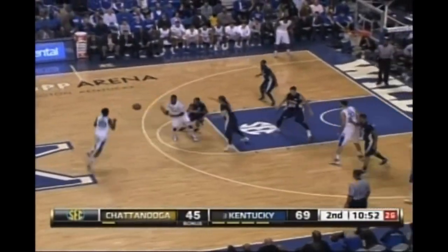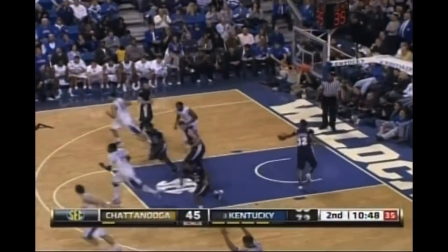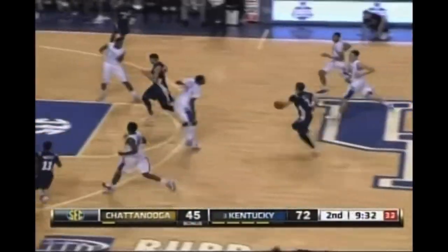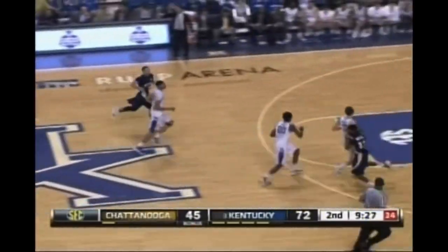Lamb now running the point. Gets it back. And when Deron Lamb is at the point — nice defense by Miller. Cats with numbers.